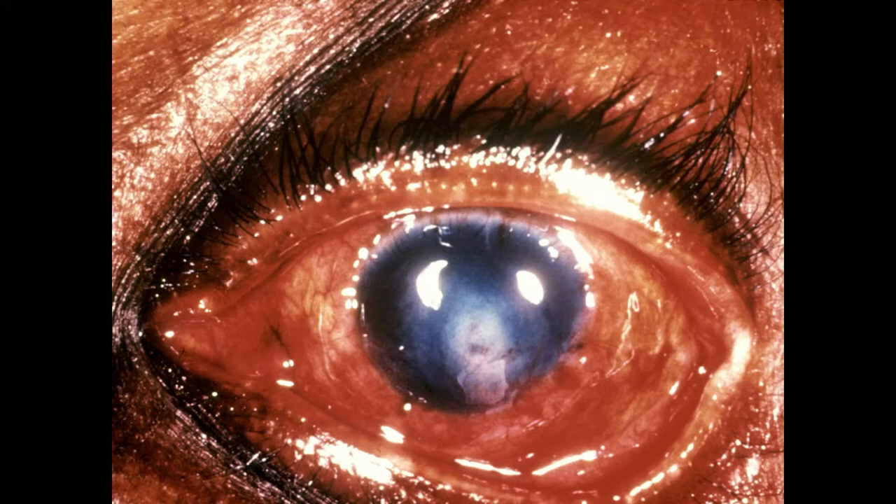Now we're seeing a different picture. It's still red and angry, but the infiltrate looks more solid. And you see that little halo of infiltrate around it — that's important. This has been here for three weeks. We did a scraping and what did we find? Looks like a filament. This would be consistent with a fungal infection. Usually these patients are more indolent — they'll have some kind of exposure to vegetation, like farmers or people cutting trees who got something in the eye. These are fungal keratitis.